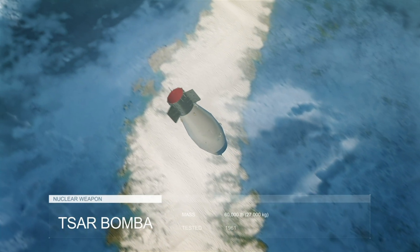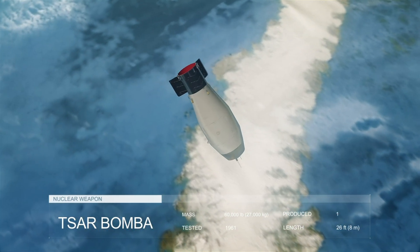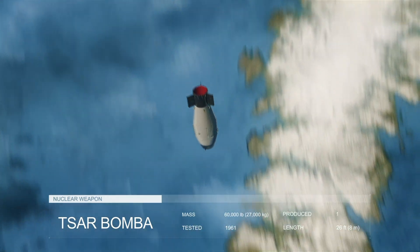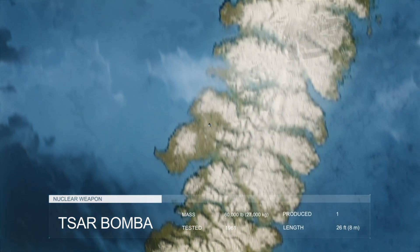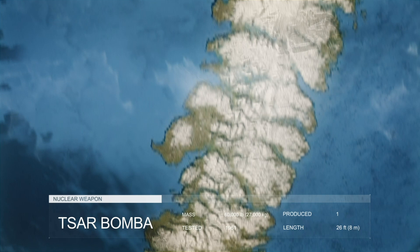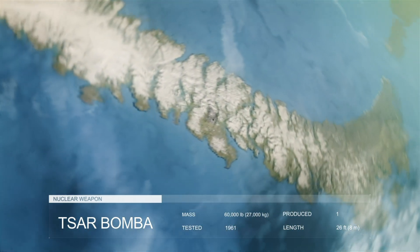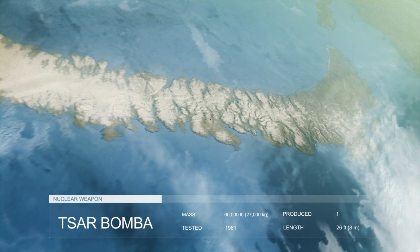This is the most powerful weapon ever created by mankind. The Tsar Bomba is a thermonuclear bomb. The explosion, equivalent to 50 million tons of TNT, was so powerful that it could be seen from space. How does it work? Let's figure it out.